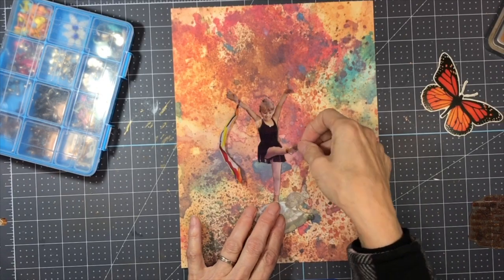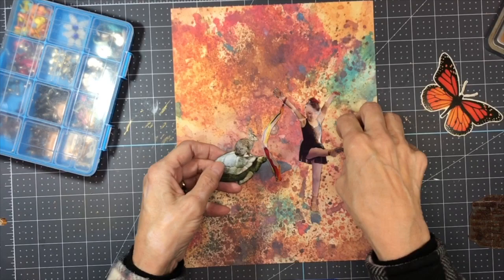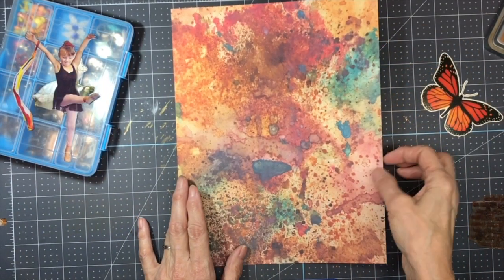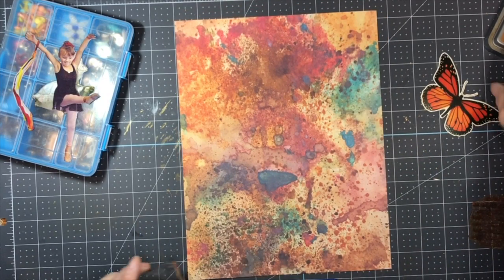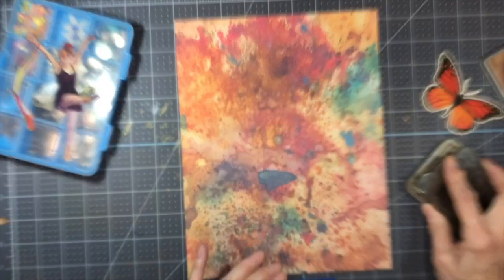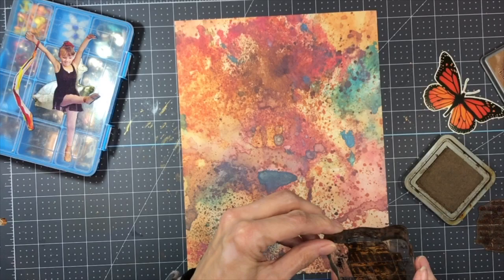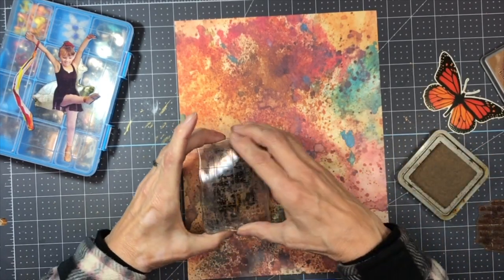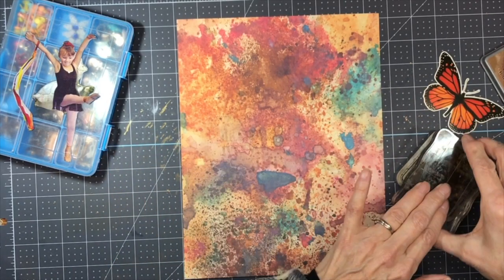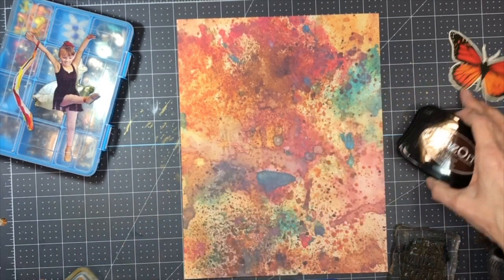I've got these all cut out now and they're adorable. I'm going to leave the rabbit on the turtle for now. Before I get any further, I'm going to jazz up the background a little bit more. I'm just going to use some Tim Holtz stamps and some script stamps — that's not really showing up, so maybe I'll use a darker color. Let's try this brown.